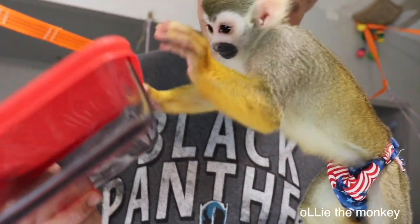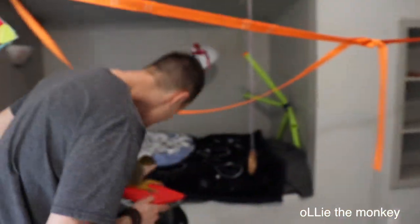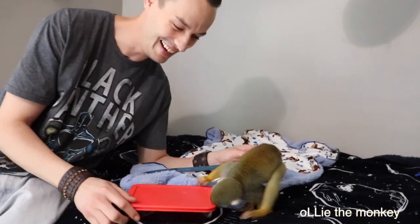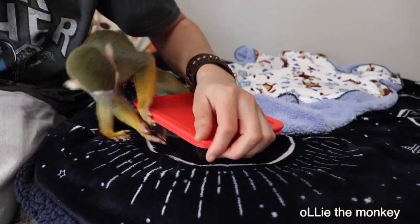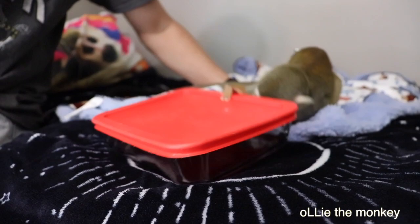Oh, you see him in there? Let's unleash the beast. So it's a fair fight. Can you get it? Can you get that thing? Need some help? I did a corner for you — you got to find it.